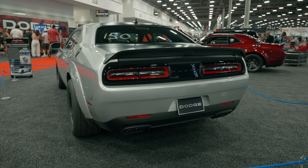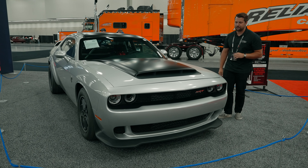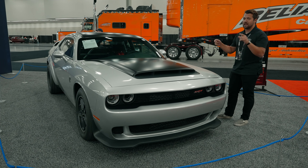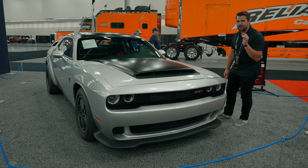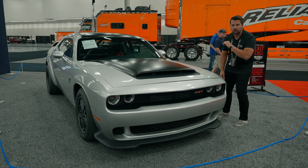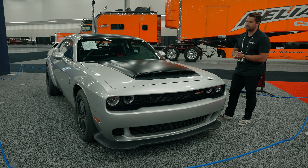On top of that, it pulls 2.004 g's on that initial launch, which is insanely fast. Because this is one of the fastest factory-certified muscle cars, it also has a certified quarter mile time of 8.91 seconds, making it the first factory muscle car to break into the eight-second barrier.